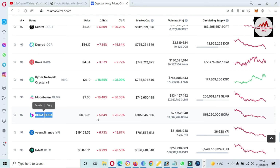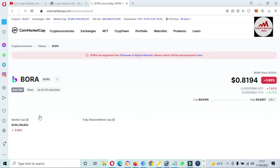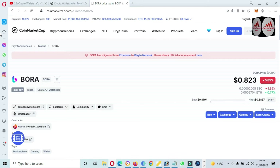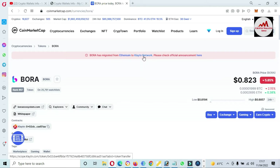BORA is about five percent down today and about 20 percent down over seven days. To add this token, simply click on it. A new page will open in front of you — BORA has migrated from Ethereum to the Klaytn network. You can see here: Klaytn network.